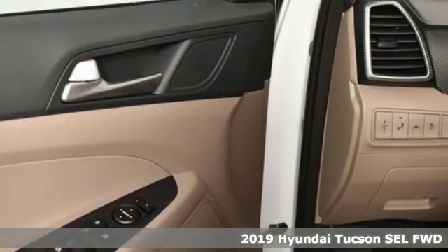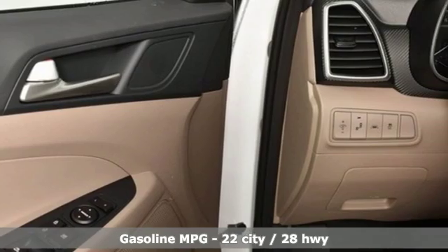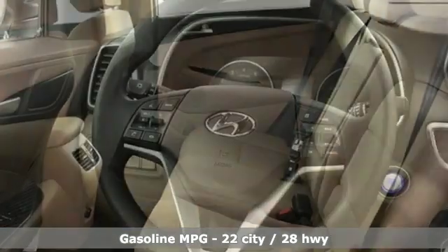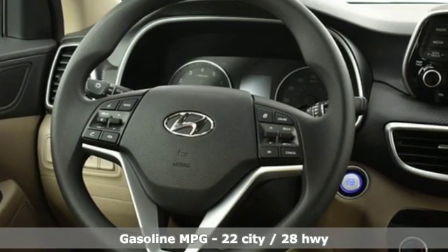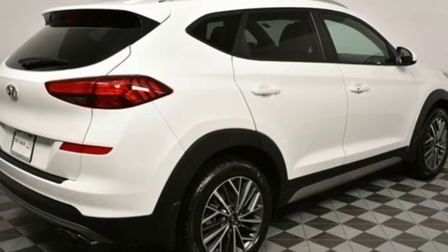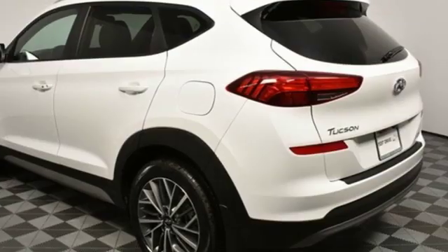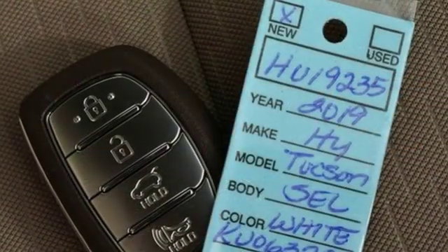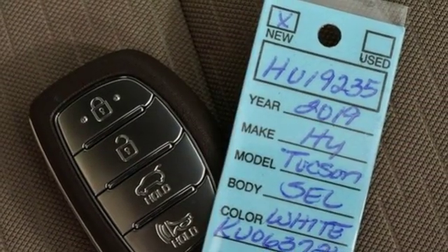It comes with all the amenities you need: streaming audio, power heated mirrors, dual zone climate control, doors and push button start proximity key, front heated bucket seats, inline four cylinder engine, aluminum wheels, gas pressurized shocks, and automatic transmission.